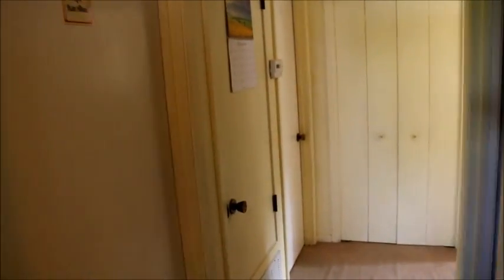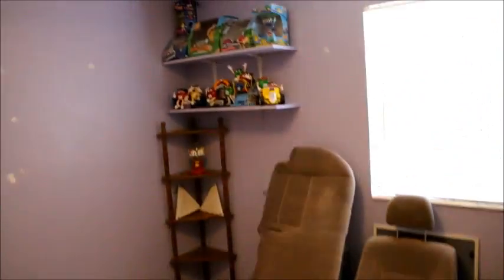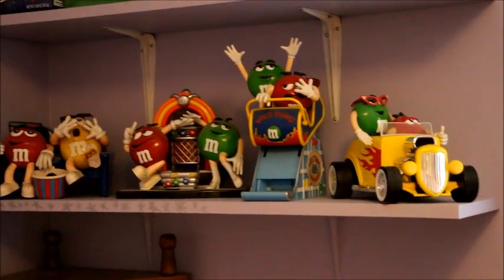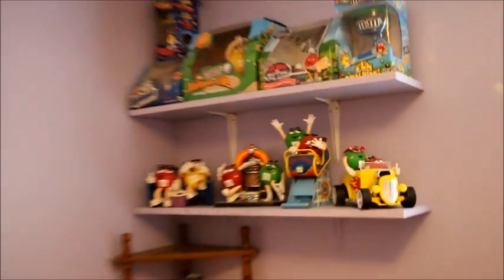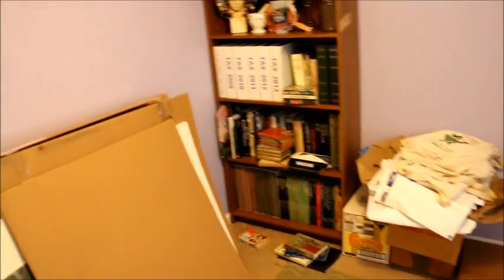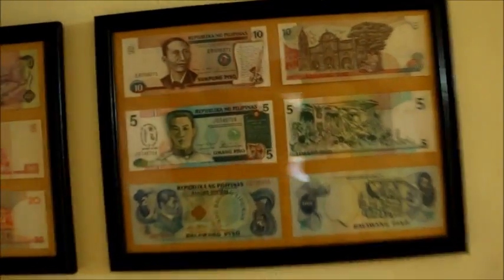That's my house. Down this way is the hallway. This room is just storage — there are the seats to my car that I took out. These are M&M dispenser things I gave the kids over the years. They apparently don't have any use for them anymore — I could sell them on eBay. Various bookcases and some money from the Philippines that I've mounted.